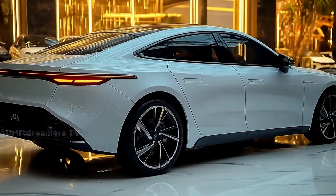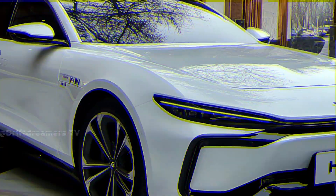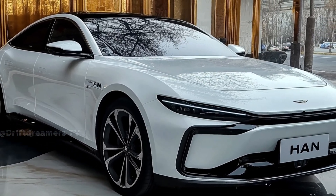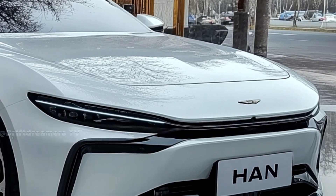In the evolving world of electric vehicles, the 2026 BYD Han emerges as a game changer, blending cutting-edge technology with refined luxury. The BYD Han 2026 isn't just an update — it's a statement.